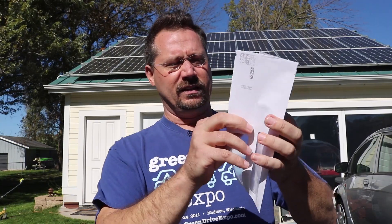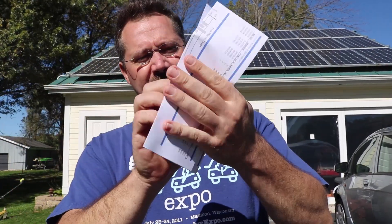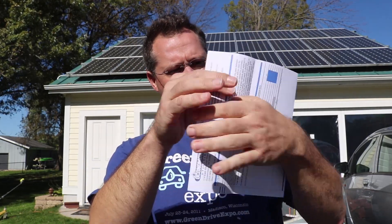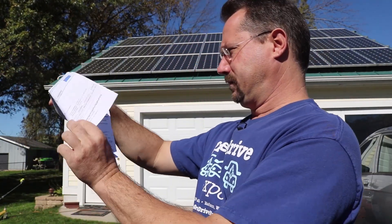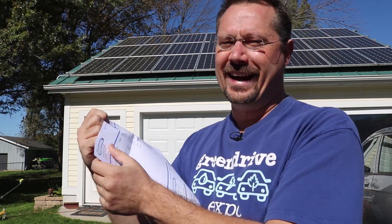So let's take a look at the bottom number and that is... wow, big difference from last month. But they still owe me $0.21.